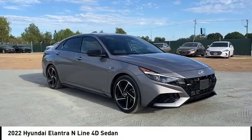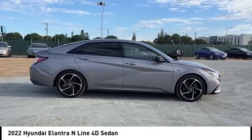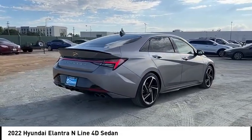Take a ride in the 2022 Elantra. The Elantra boasts the most interior room in its class and gets an exceptional 35 miles per gallon. With its luxurious standard features, the Elantra is an easy choice.